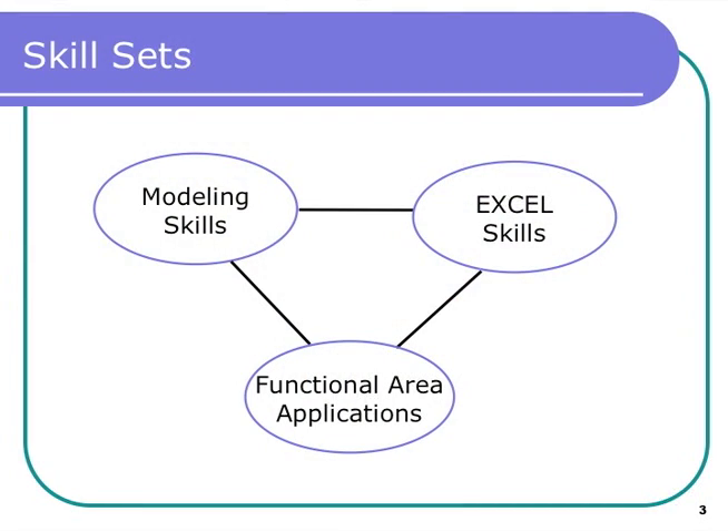Basically, anyone who wants to improve their problem-solving and decision-making skills. I've had students from various Marshall programs including the full-time MBA, part-time MBA, Master of Accounting, Master of Business Taxation, and IBEAR. I also had students from other schools like engineering schools, humanity school, and the communication school.